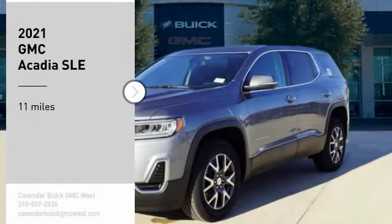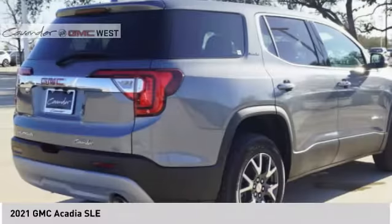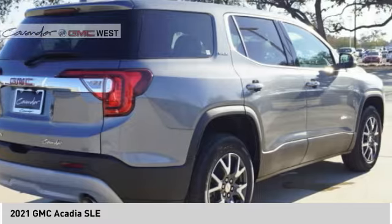Come test drive the 2021 Acadia. The GMC Acadia has great capability coupled with exceptional safety.